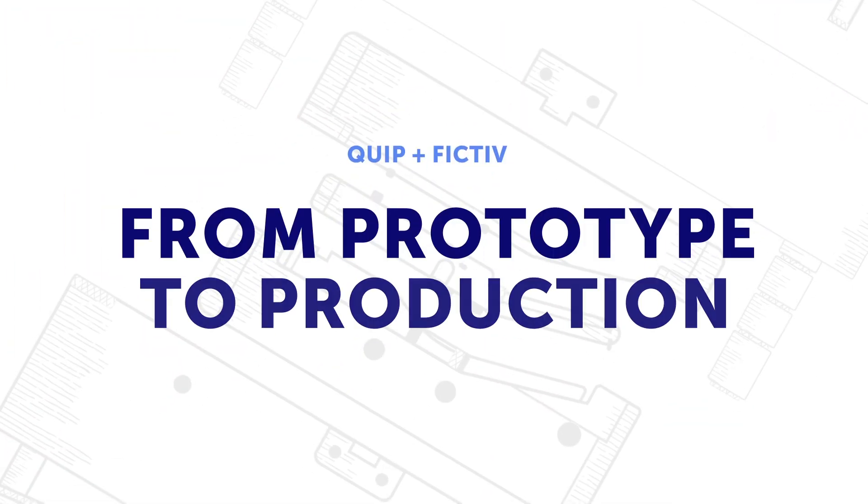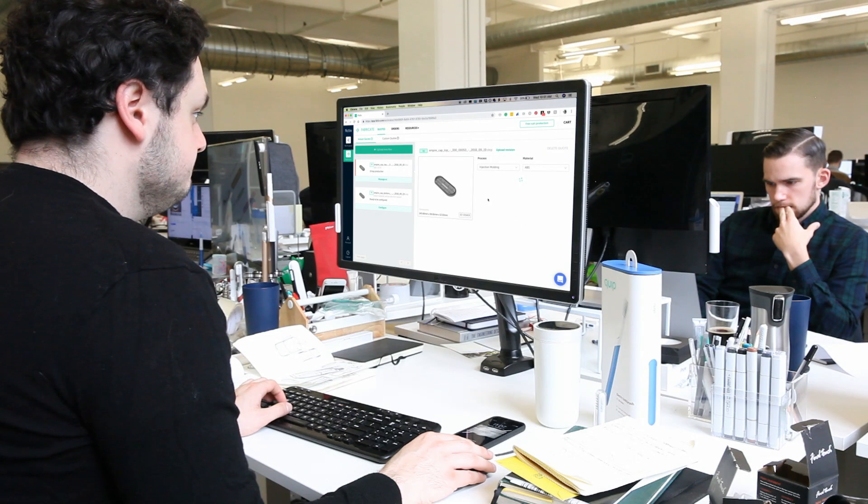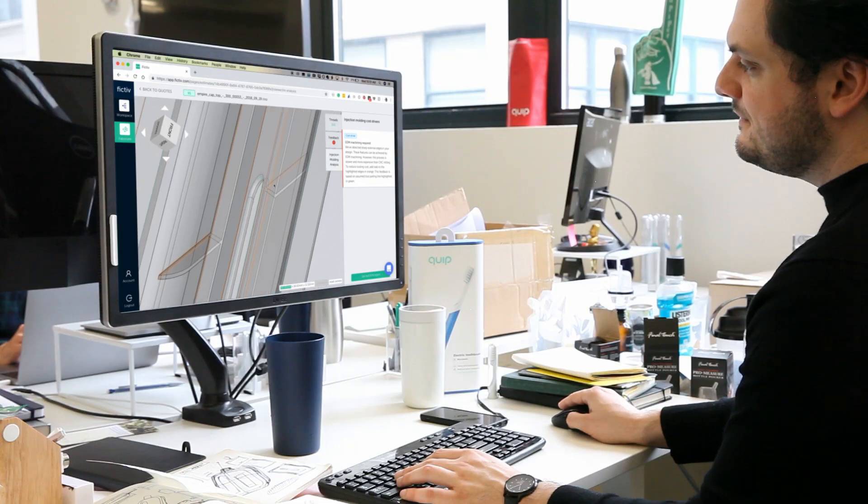We started working with Fictive back in the prototyping phase, getting high fidelity 3D prints from Fictive and getting them turned around next day through their online portal was really crucial to validating our design decisions.